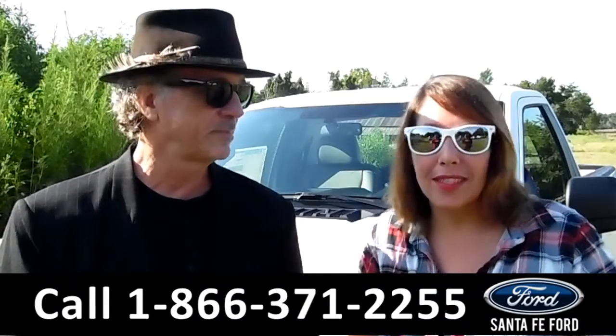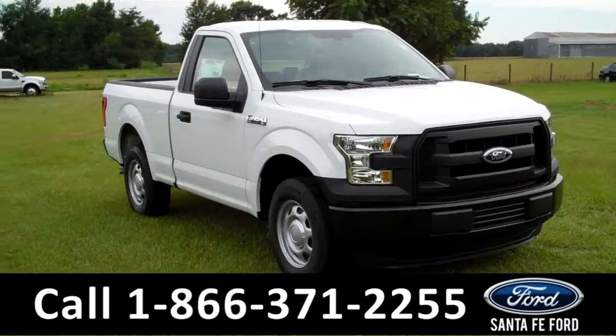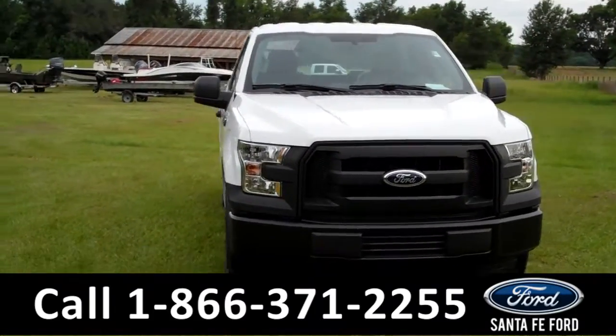We've got a brand new 2016 Ford F-150 and we're going to take a closer look right now. Hi everyone, it's Jen here with a brand new 2016 Ford F-150 XL.